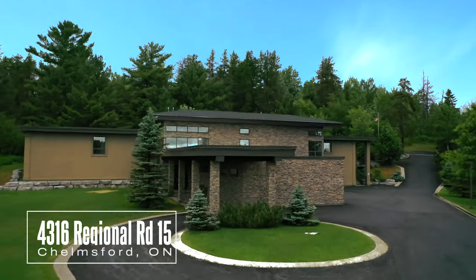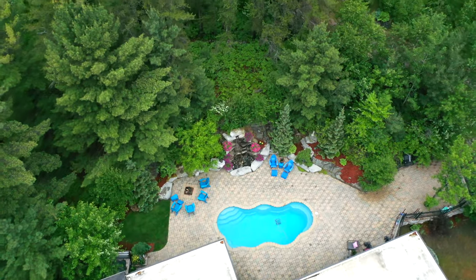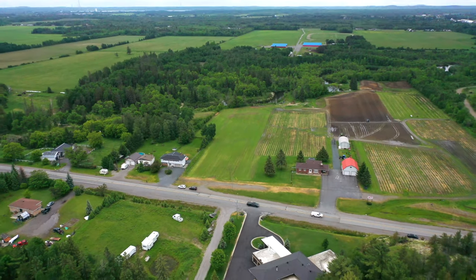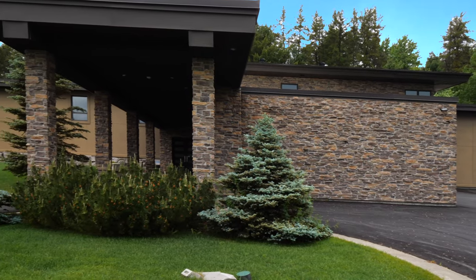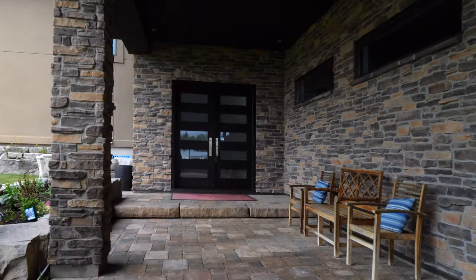This executive raised ranch-style home has over 6,000 square feet of living space with 75 acres of property. A gorgeous stone and stucco exterior, circular paved driveway, and landscaped gardens with decorative stone give it a stunning curb appeal.